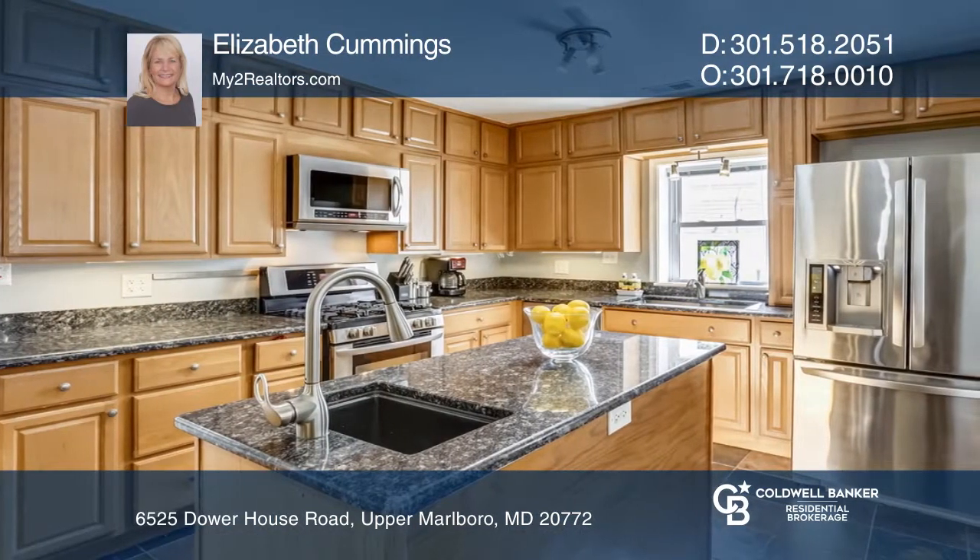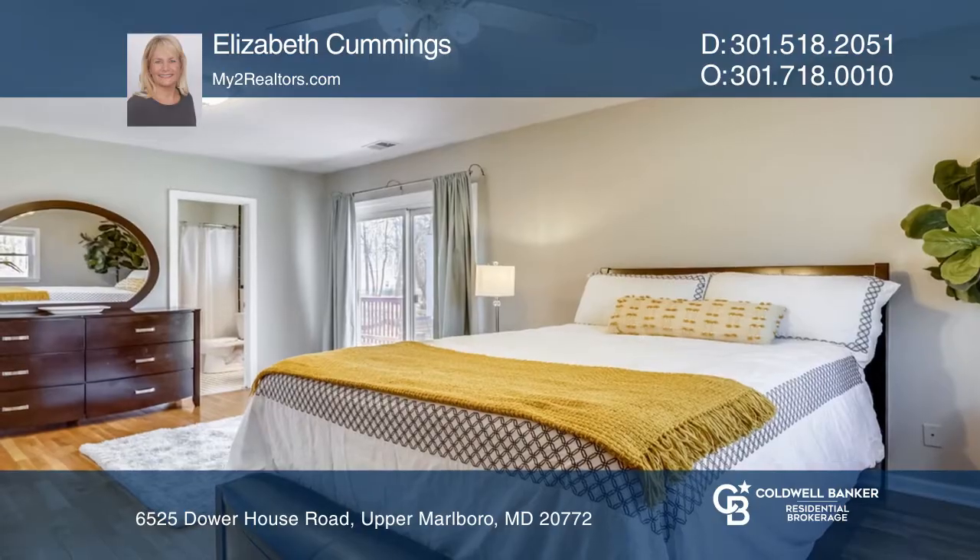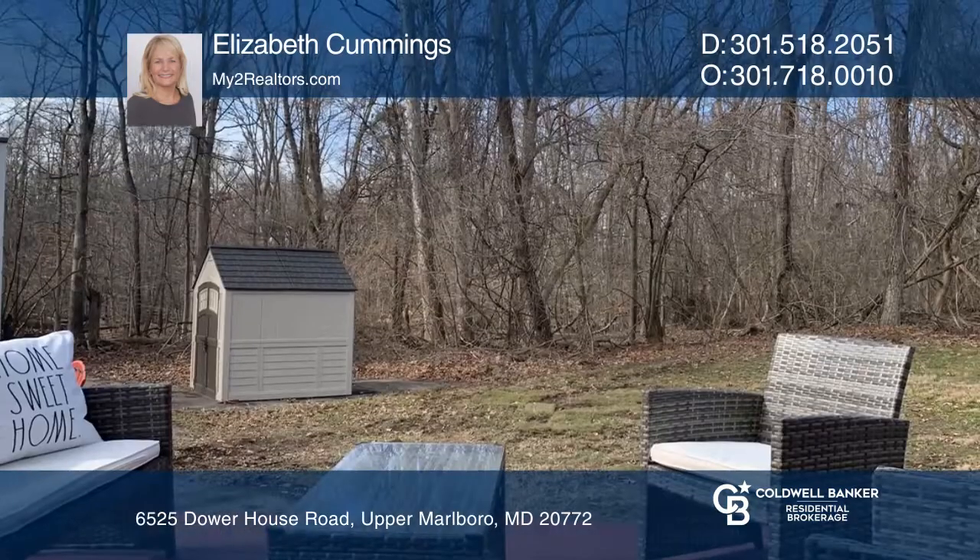The chef's kitchen boasts stainless steel appliances, granite counters, and an island. The master bedroom and bath features a walk-in closet and jetted tub. Enjoy the wooded view from your deck.